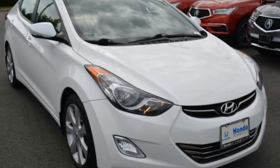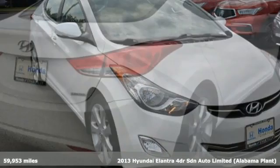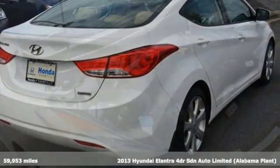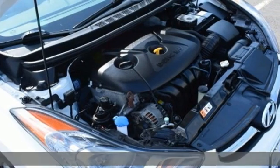Here's a 2013 Hyundai Elantra. Hyundai's attention to detail means a better driving experience for you. It comes nicely equipped with features you'll love.